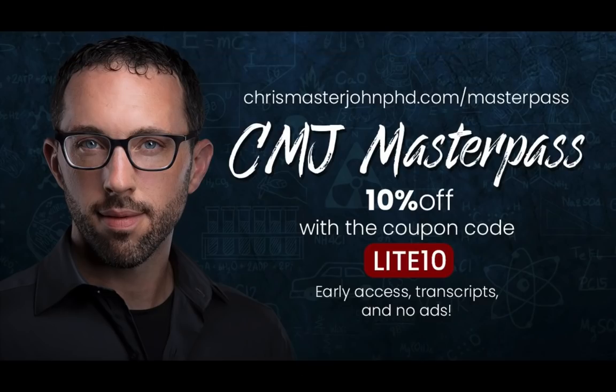For ad-free versions of these episodes with transcripts that you can read and getting early access to the episodes, often weeks or maybe even months ahead of time, you can sign up for the CMJ Master Pass at chrismasterjohnphd.com/masterpass and use the code LITE10 to get a 10% lifetime discount.